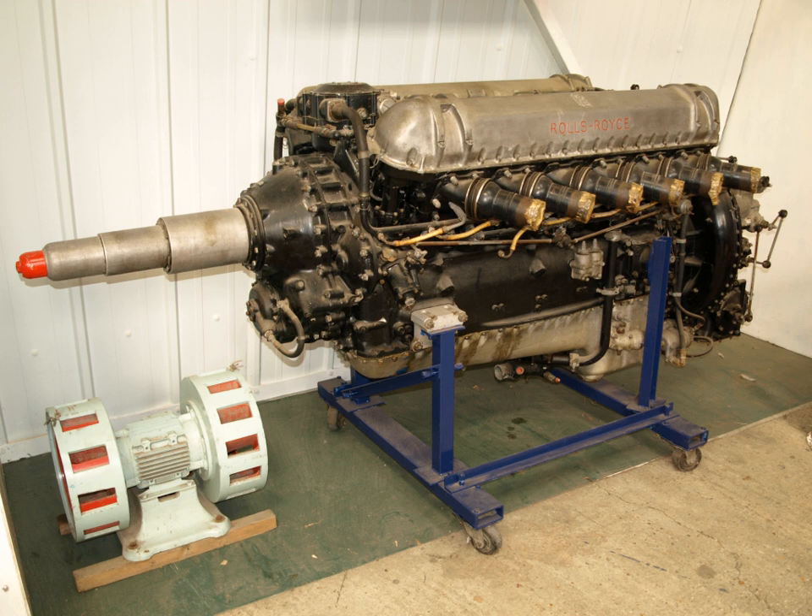Experimental engines were developed as alternatives for high-performance aircraft, such as the H-24 configuration Rolls-Royce Eagle 22, the two-stroke Rolls-Royce Crecy, and the Rolls-Royce Pennine and Rolls-Royce X — the X being the only one of these last three engines to fly. However, the successful development of the Merlin and Griffin, and the introduction of jet engines, precluded significant production of these types.